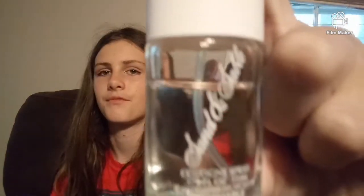Then we have this perfume. I can't really pronounce the name because it's some type of French name. Then we have this nasal spray because I have allergies.